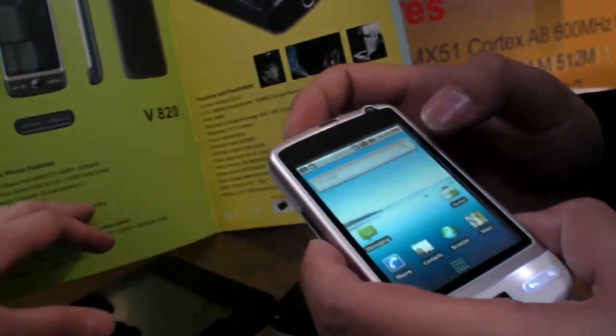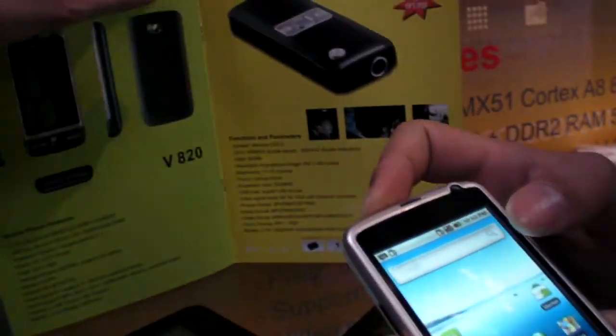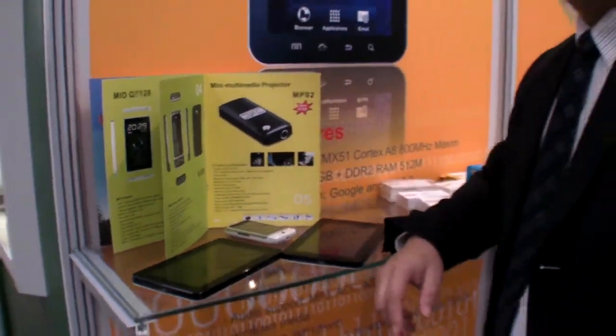Asked whether the phone and tablet could be bundled together, the rep said there's no need. Thanks and goodbye.